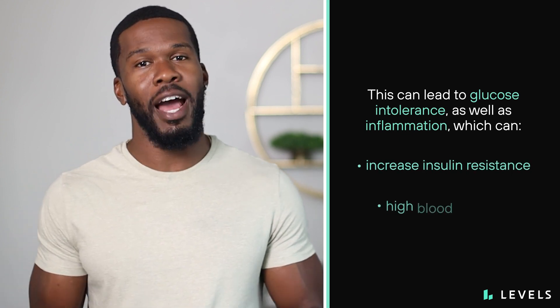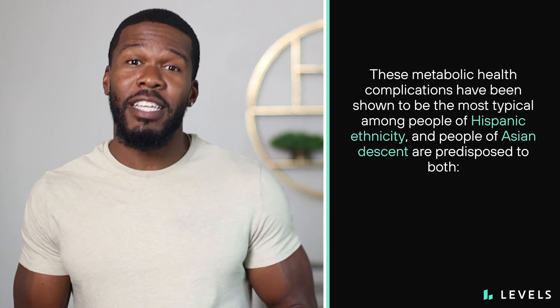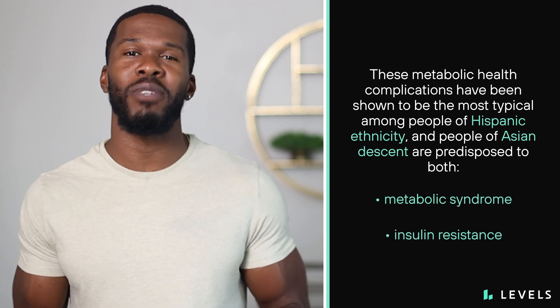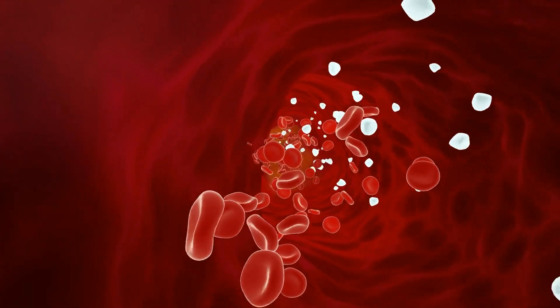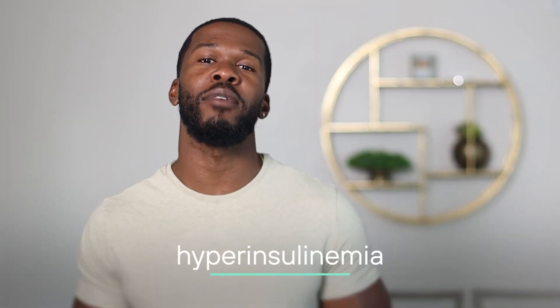This can lead to glucose intolerance as well as inflammation, which can increase insulin resistance and high blood pressure. The number that appears on the scale doesn't tell the full story — metabolic health complications like insulin resistance and diabetes also affect normal weight people, which makes it easy for dysfunction to fly under the radar. Although age and race are factors that aren't in our control, they're worth paying attention to. These metabolic health complications have been shown to be most typical among people of Hispanic ethnicity, and people of Asian descent are predisposed to both metabolic syndrome and insulin resistance. Insulin resistance is an underlying cause of metabolic syndrome, and it occurs when cells don't recognize or respond to insulin as efficiently. This leaves ample amounts of glucose in the bloodstream and extends the amount of time it takes for blood sugar levels to normalize, triggering more insulin production and leading to hyperinsulinemia.